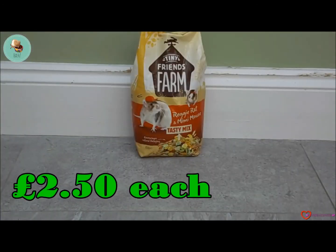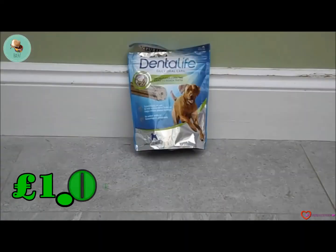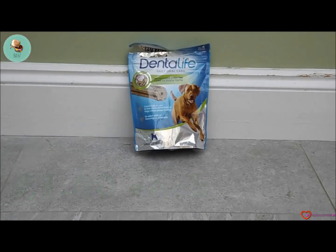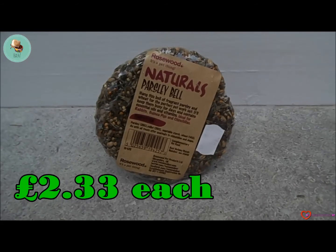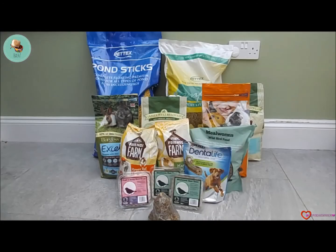We brought three packets of that. Next we brought the Tiny Friends Farm Ready Rat and Mini Mouse pasty mix, which is the 850 gram bag. Next we got the Purina Dental Life dental daily oral care dog treats — this is a large one which is for 25 to 40 kilogram dogs and it contains four sticks.